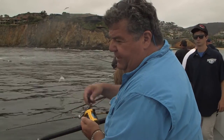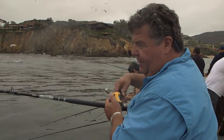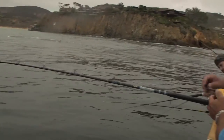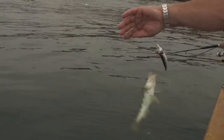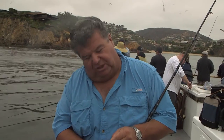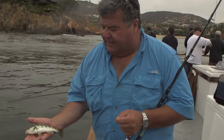Switched to a dropper loop rig, skipper made a little move, and I hooked something on the bottom. It is a tiny calico — this is not as small a calico as you can catch, but it's a little tiny fish. Well, I've caught some bigger ones today. Let's take a little break from the action aboard the Clemente and go to the Tackle Box to give you a good look at the gear we're using today.